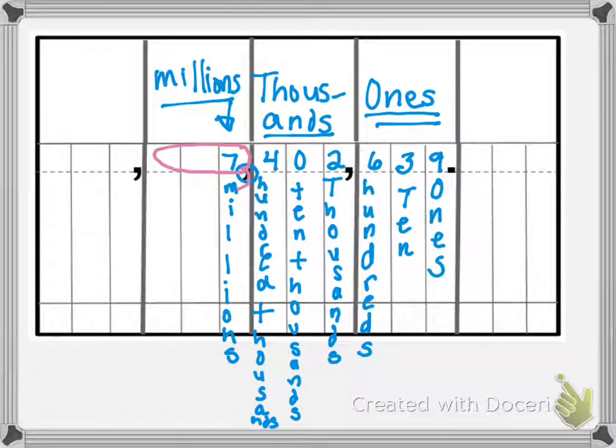And then we say the next family: four hundred two. We say the comma, thousand, because that's the thousands family. And then we simply say this number: six hundred thirty-nine. So we'll say that again — seven million, four hundred two thousand, six hundred thirty-nine.